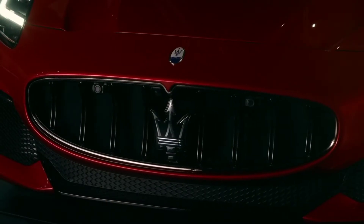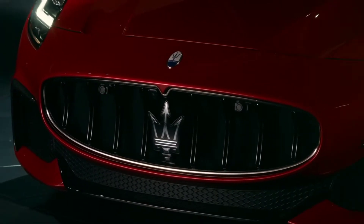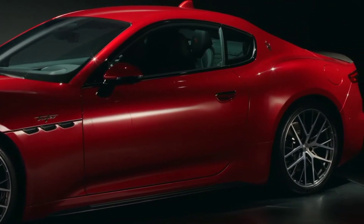The engine is available in two versions: the Modena, with the 490 HP 3.0-liter V6 Nettuno twin-turbo, and the high-performance Trofeo version, based on the same engine upgraded to a maximum power of 550 horsepower.